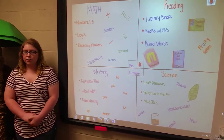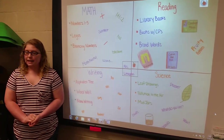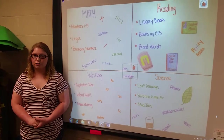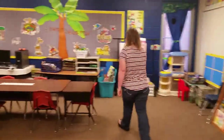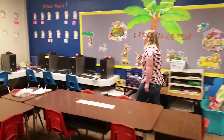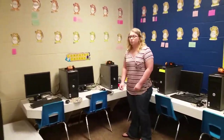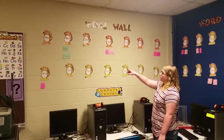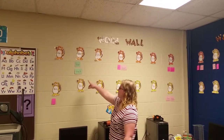Now I will do a demonstration of a word wall to help students build words and help them read. I will also do a demonstration of a pollution in the air activity. The word wall helps them work on their lowercase and uppercase letters and it also helps them make words out of these letters.